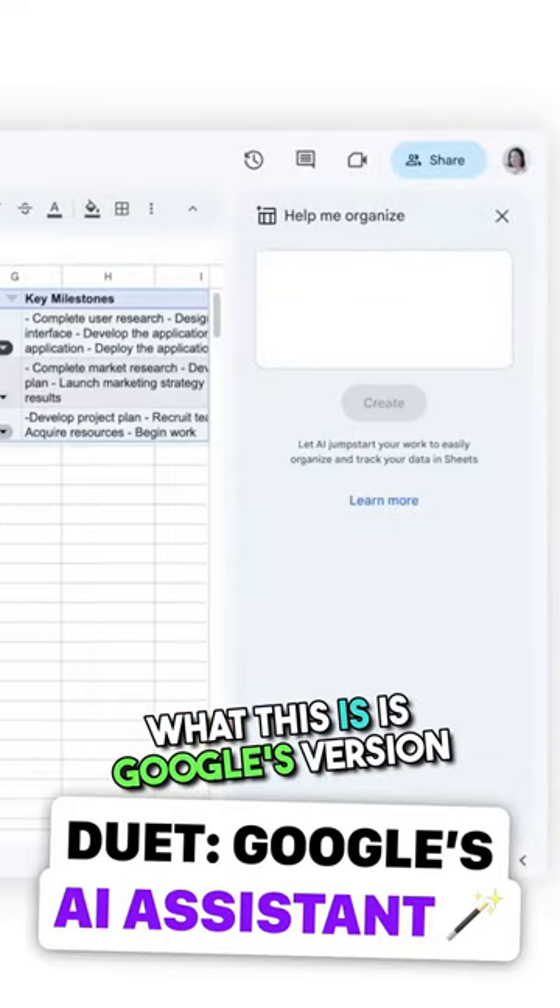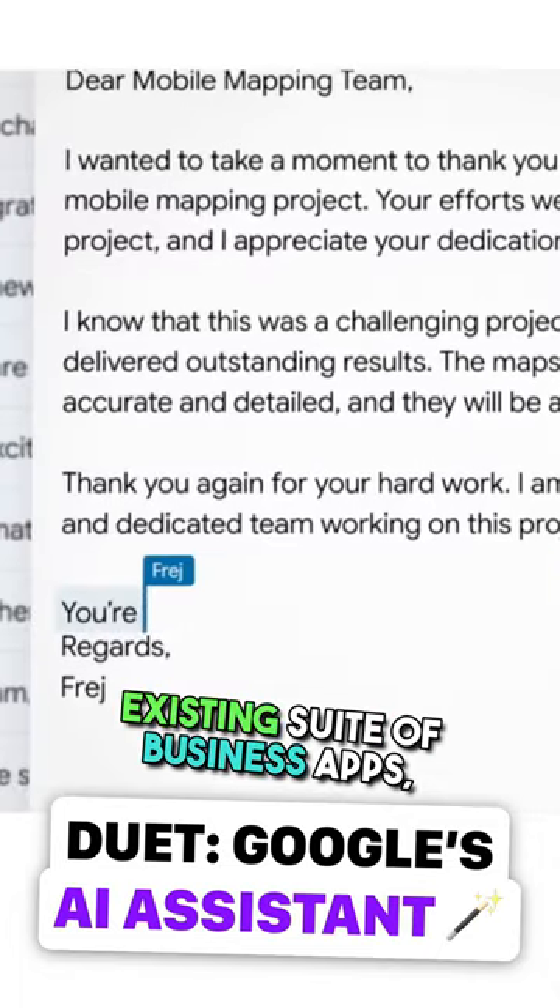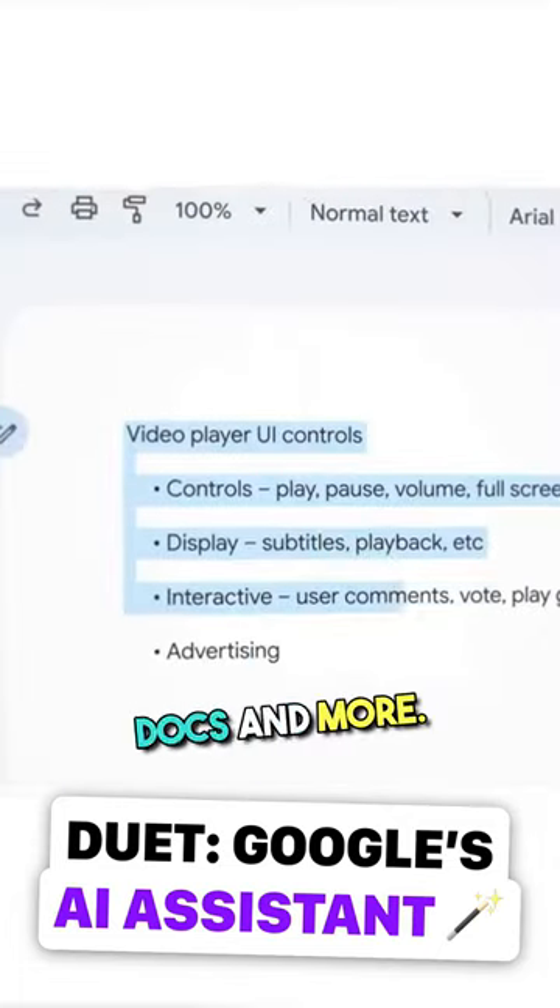What this is, is Google's version of an AI assistant for its existing suite of business apps, including Gmail, Drive, Slides, Docs, and more.